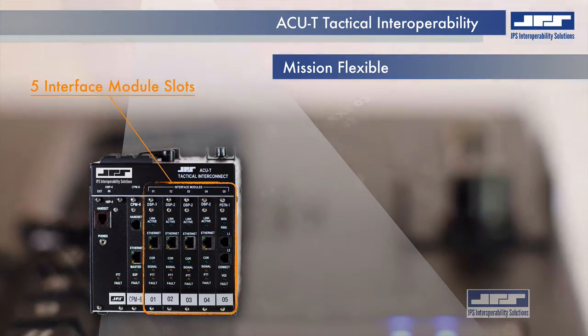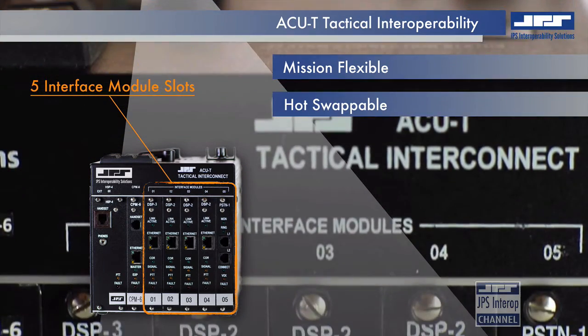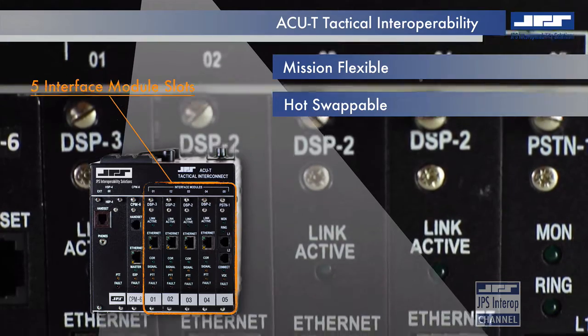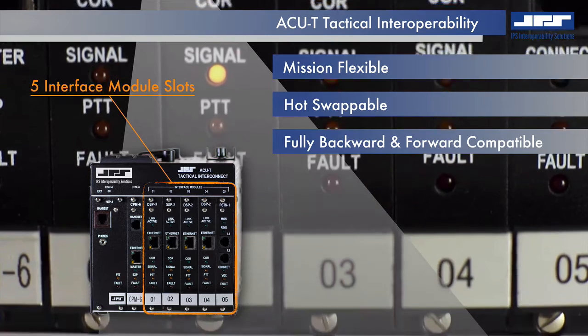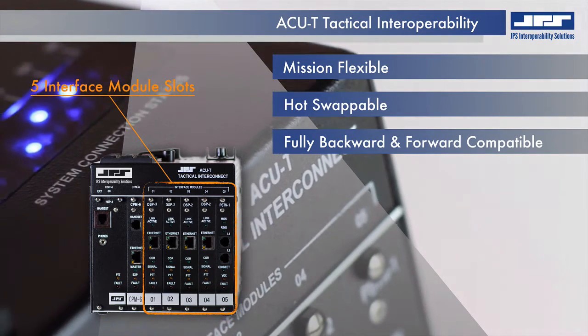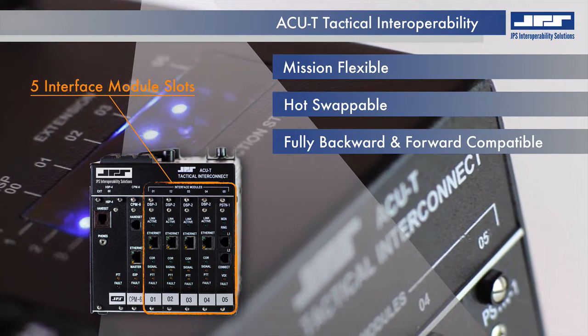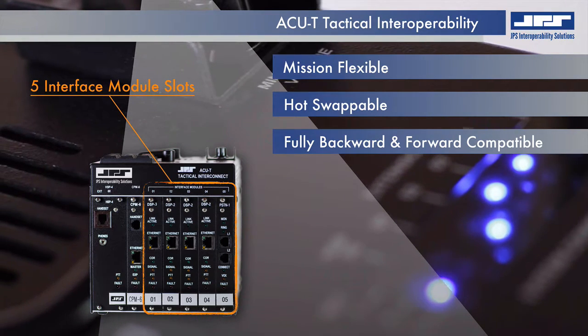Hot-swappable modules means interoperable communications can proceed while other interface modules are replaced during operations. Compatibility with all AC1000 and AC2000 interoperability gateways means agencies can even share modules without fear of cross-contaminating configurations. Modular architecture means that the configuration remains with the slot, not with the module.